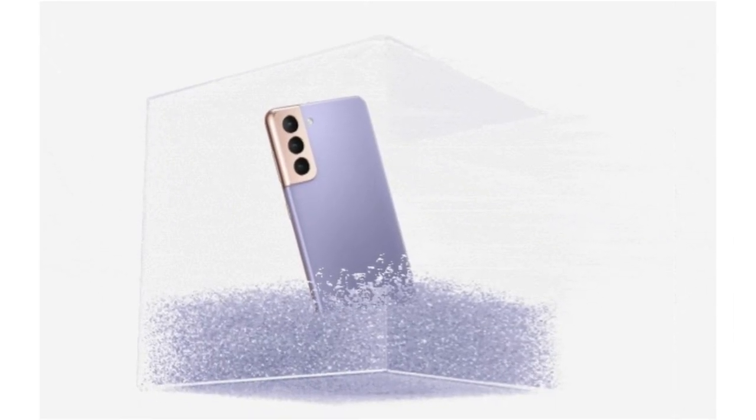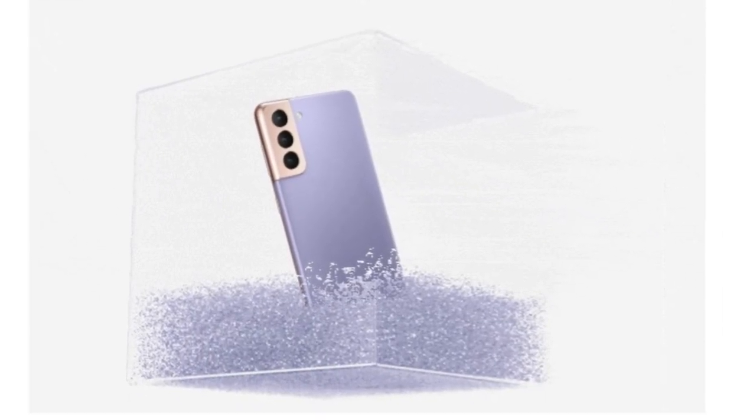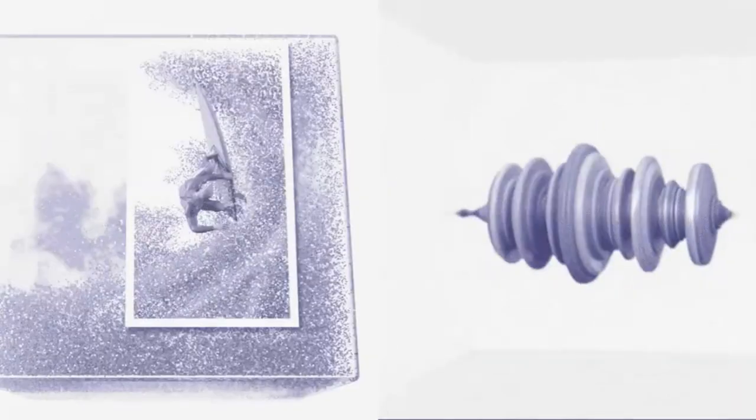Hi guys, in another video by Mtech Pro. We're now in 2021 and Samsung is expected to unveil the Galaxy S21 series on January 14th. We're getting a whole new look at what to expect from the flagship device.